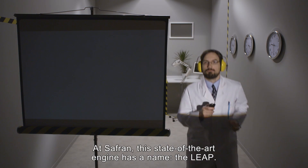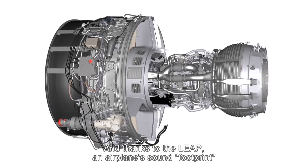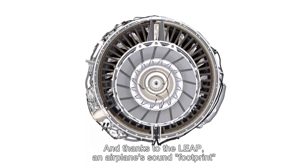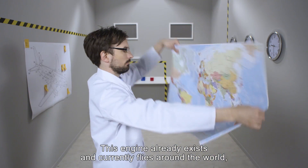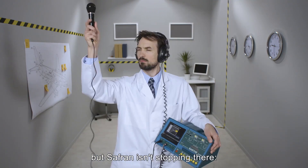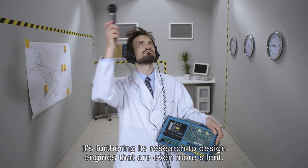At Safran, this state-of-the-art engine has a name: the Leap. And thanks to the Leap, an airplane's sound footprint can be reduced by half. This engine already exists and currently flies around the world. But Safran isn't stopping there — it's furthering its research to design engines that are even more silent.